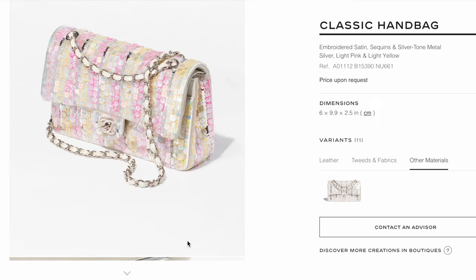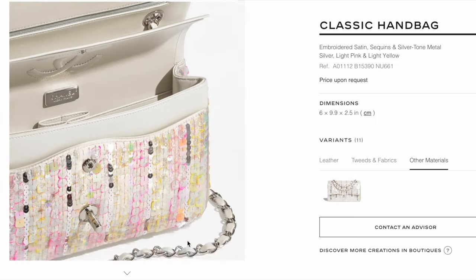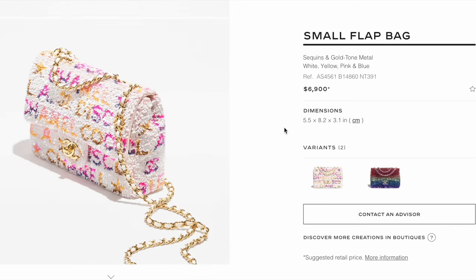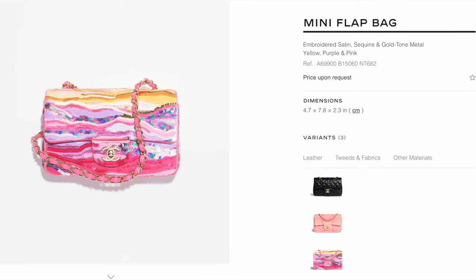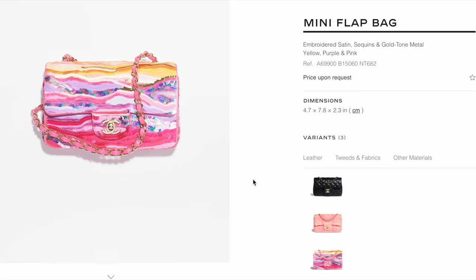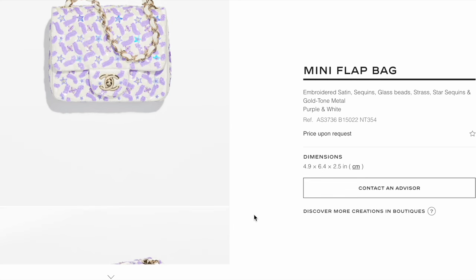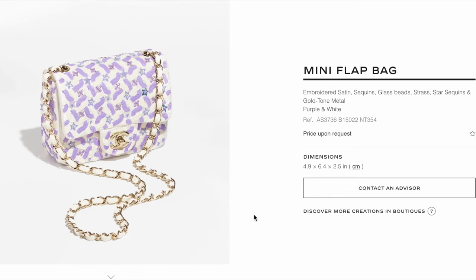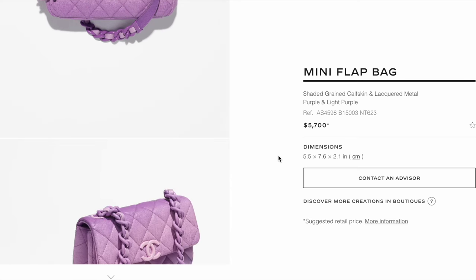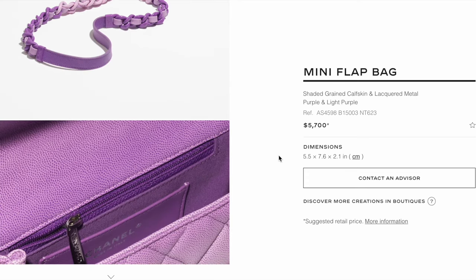Don't forget to like my video and subscribe for more future uploads. The small sequins flap is already $6,900 — I guess I have to get used to Chanel's prices. The embroidered setting sequins seasonal rectangular mini flap is priced upon request, and the sequins mini in a similar material is also priced upon request. The shaded grain calfskin mini looks really cool — I love the colors and the strap looks fun too — currently retailing for $5,700.